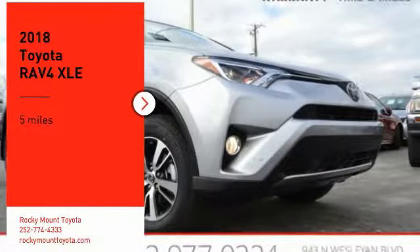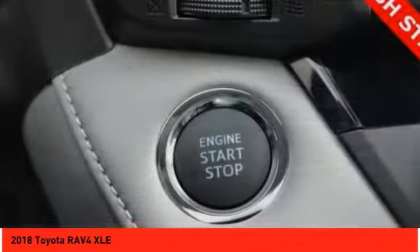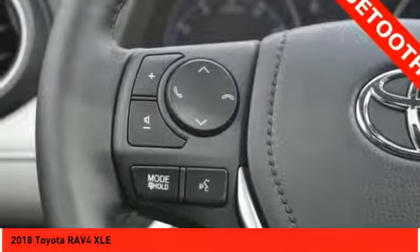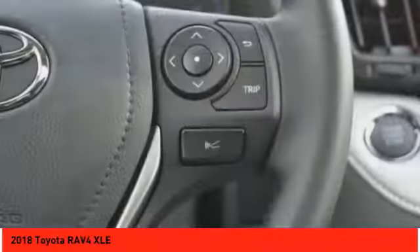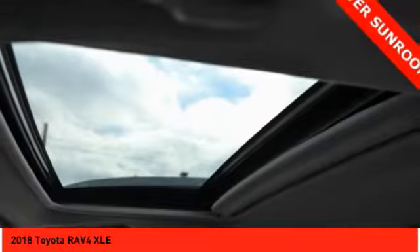Looking for the right vehicle? Check out the 2018 RAV4. The RAV4 is one of the most fuel efficient SUVs in its class. Versatile and efficient, RAV4 mixes the comfort and drivability of a sedan with the benefits of an SUV.